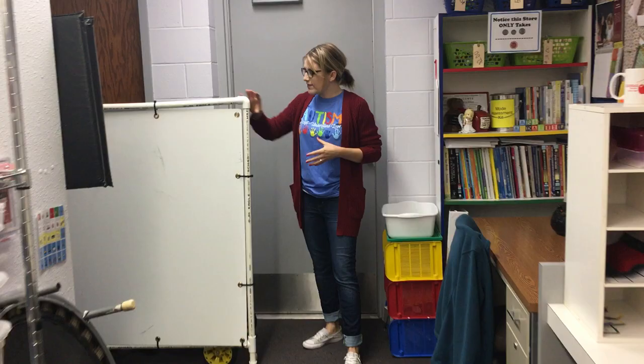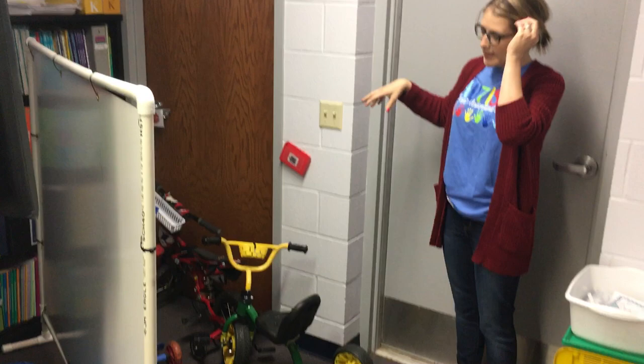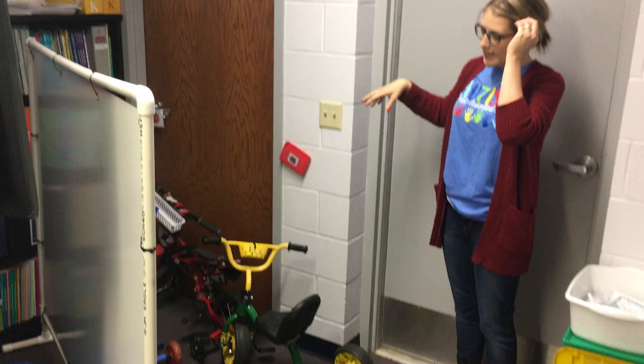Back behind here we store our bikes. On rainy days or days when kids can't get outside, we take these bikes and rotate and ride them through the space. They do a little sit-and-structure activity with that, which I'll show in a future blog post. So that's our entire classroom - thank you for joining us, and I hope you come back soon.